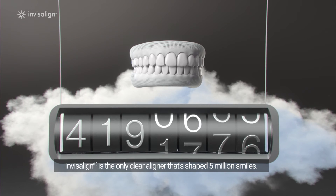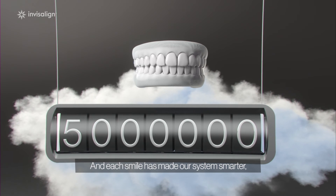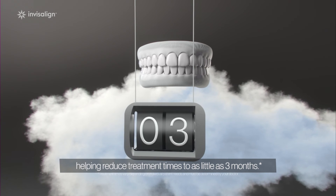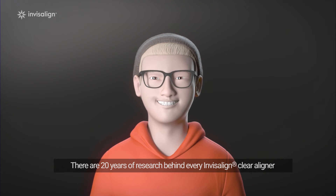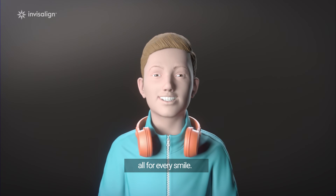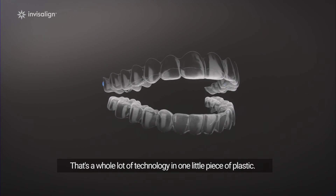Invisalign is the only Clear Aligner that's shaped 5 million smiles, and each smile has made our system smarter, helping reduce treatment times to as little as 3 months. There are 20 years of research behind every Invisalign Clear Aligner — all for every smile. That's a whole lot of technology in one little piece of plastic.